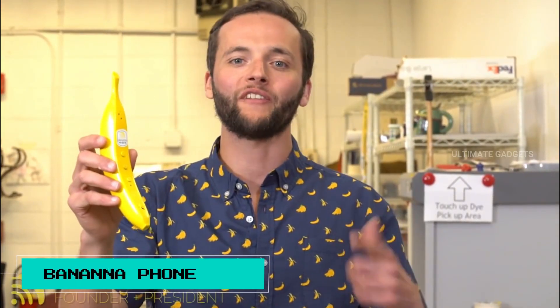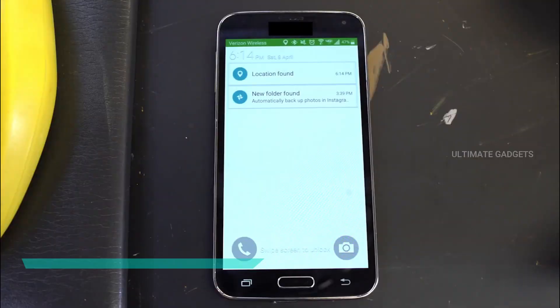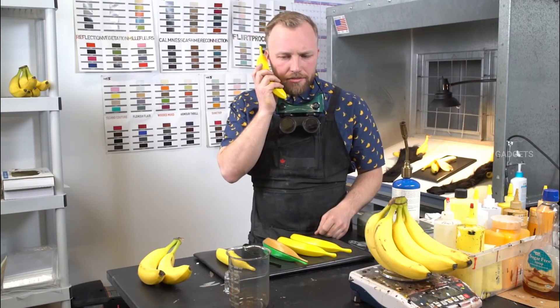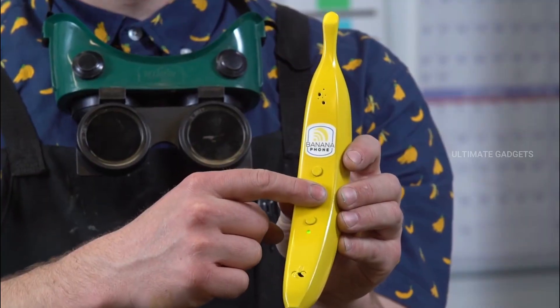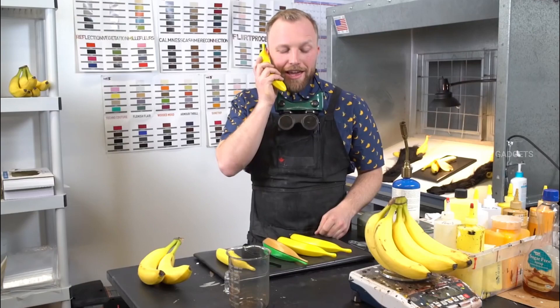Banana phone. This is actually a small phone shaped like a banana. You can connect it to your mobile phone. If you have a phone call, you can answer it using this banana phone. It's fun! You can also charge this phone and use it as a Bluetooth speaker.